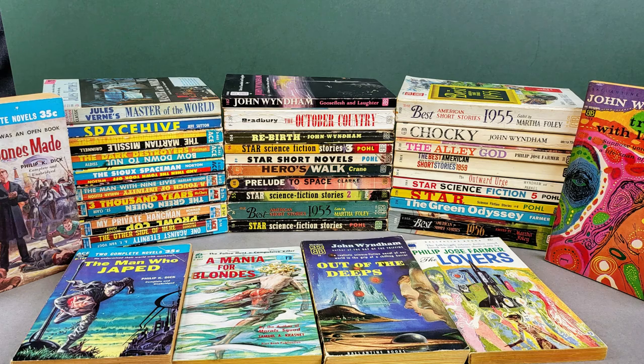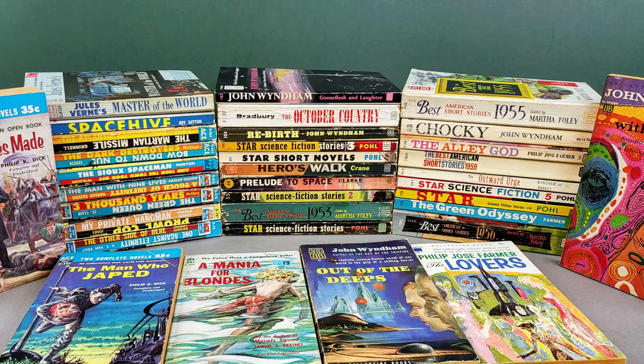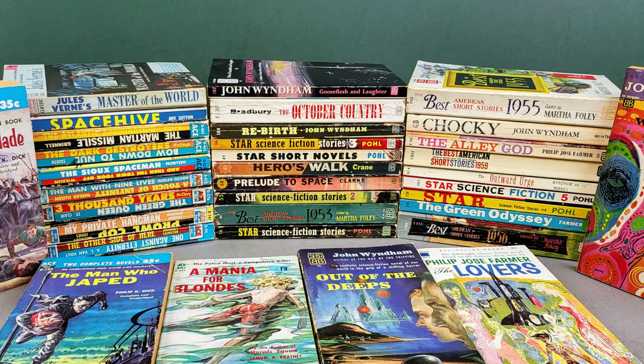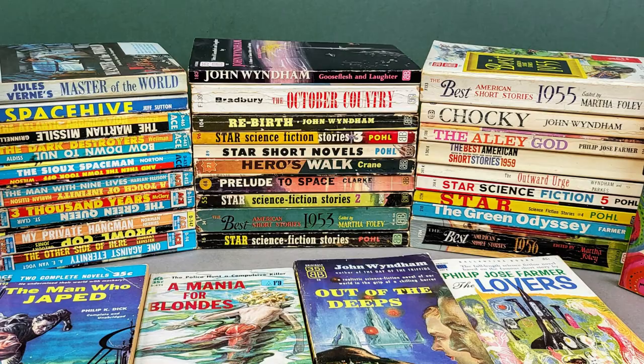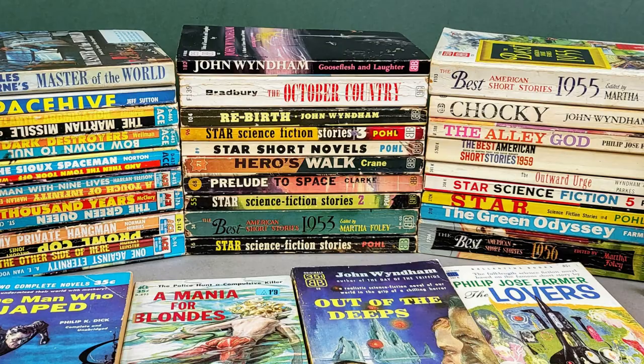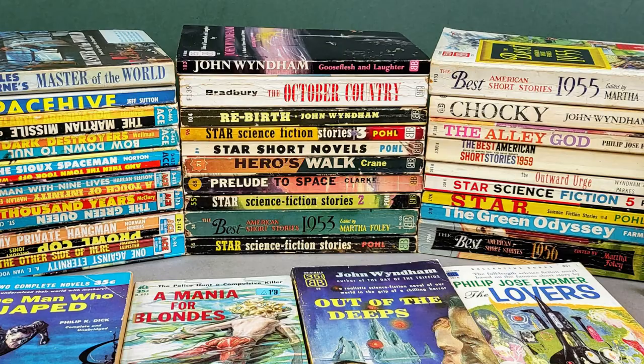Fantastic — so there you go. I hope you enjoyed that brief look through my vintage American Ace and vintage Ballantyne paperbacks. These are absolutely fantastic — some gorgeous covers there, just superb. I think if I lived in America, these would be the sorts of labels and publishers I'd be collecting on a full-time basis because they're just so much fun. Thank you very much for watching today. If you've enjoyed looking through those as much as I have, do please give it a thumbs up, consider subscribing for regular vintage paperback content, and I shall look forward to seeing you again very soon. Bye!